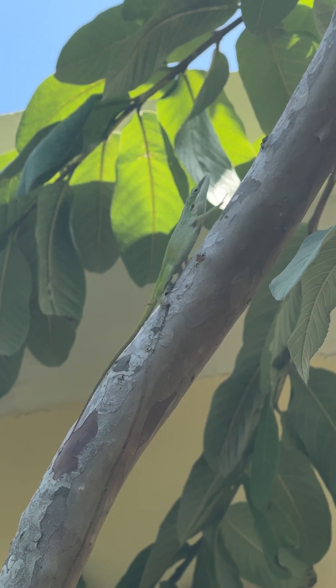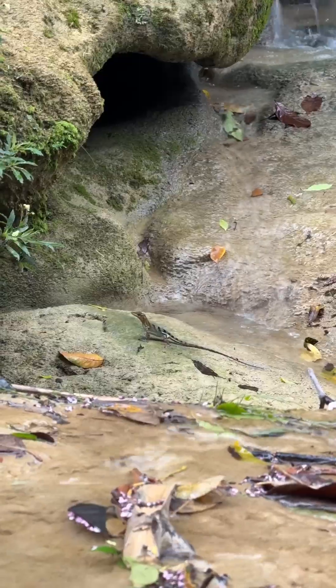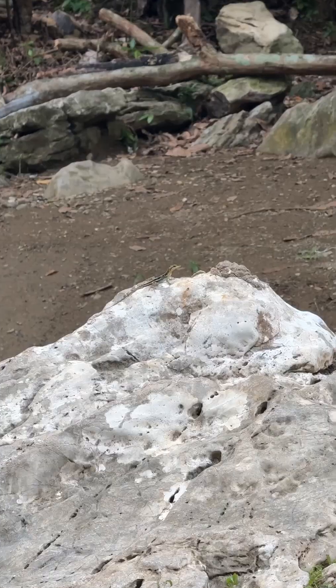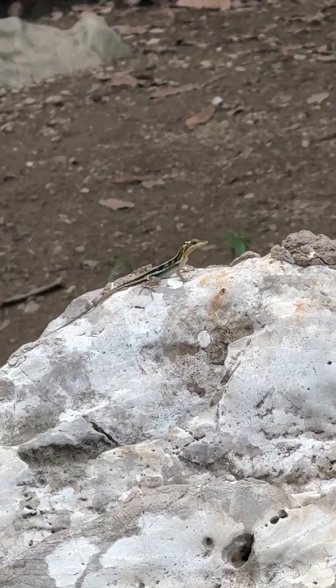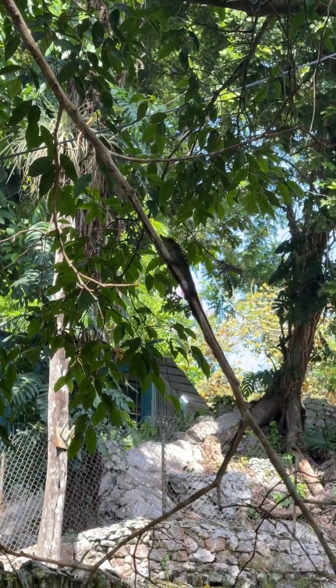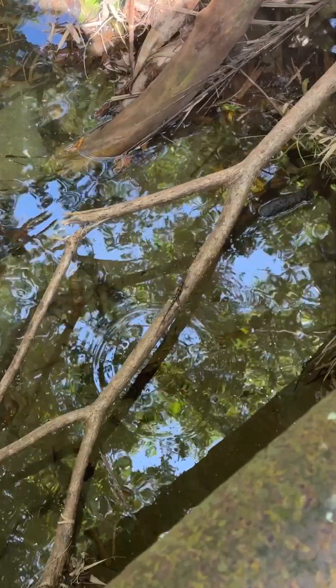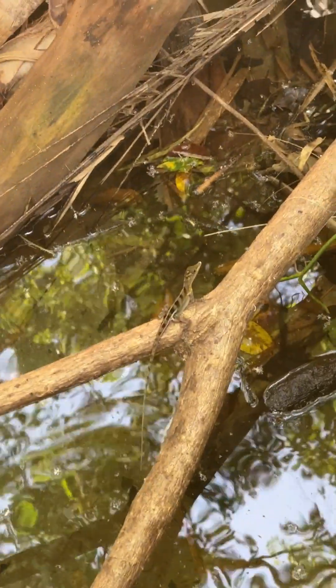A quick 10-minute drive to the nearest stream, and I was blown away. Cuban stream anoles everywhere — and I mean everywhere. We saw dozens and dozens of them in a very short time. The population density was so high, I was honestly a bit overwhelmed that finding my dream species in the wild was this easy and happened so fast.